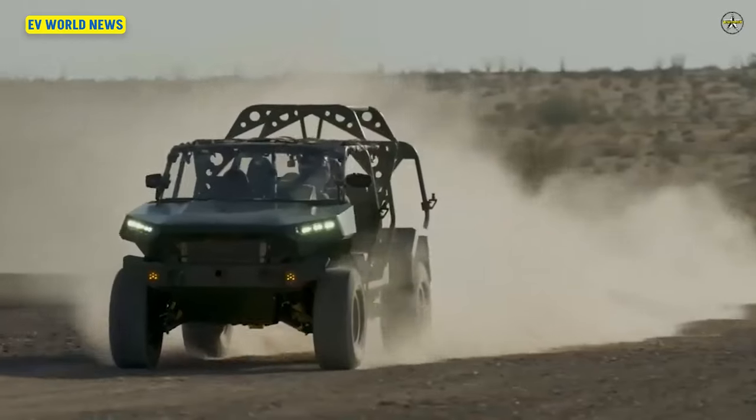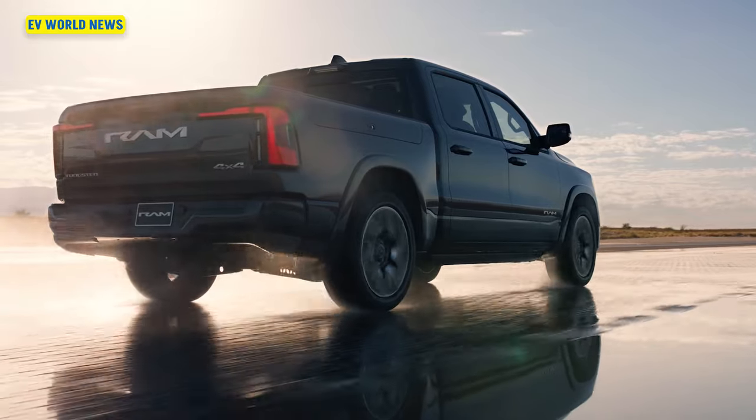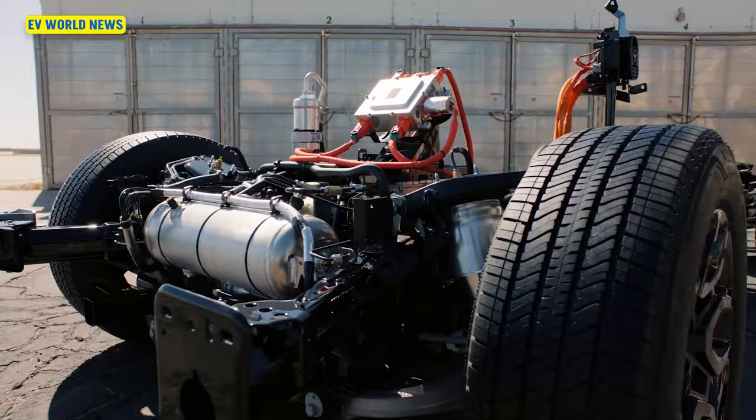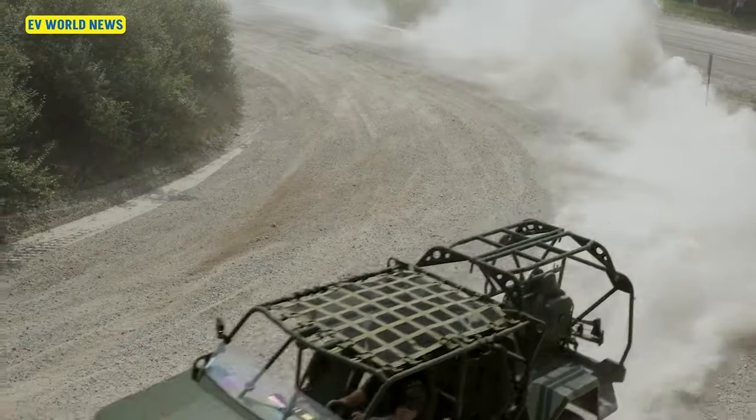They don't give us any specs on the range with the diesel or the range on battery alone. Let's assume it's kind of like the Ram 1500 REV that's got the 150-mile battery pack with a gas generator — this one has a diesel generator. It's designed to use the regular diesel that the military hauls around for all their other vehicles to make it easy to use. One of the really cool things: in silent drive mode, it cuts the diesel engine and relies only on battery power, so it doesn't have a heat signature.